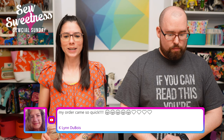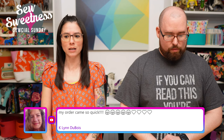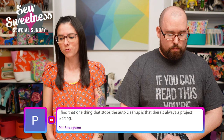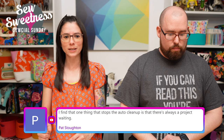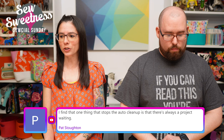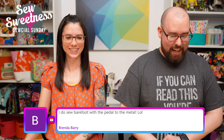Someone said their order came so quickly — I'm so glad you received it quickly and safely. This year we started shipping out of our new commercial space in a slightly different location, so packages go through a different distribution center. Fingers crossed, a lot of them are progressing quicker than before. Pat says one thing that stops auto-cleanup is there's always a project waiting — UFOs for sure!